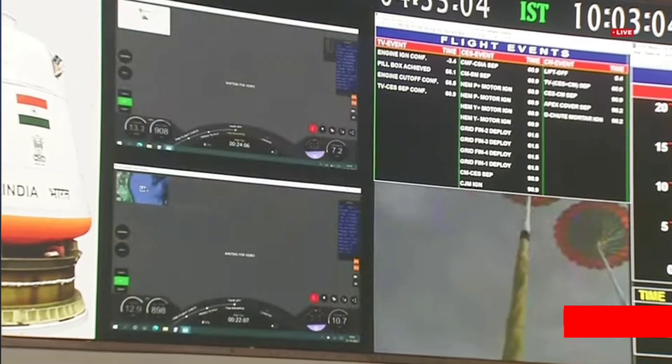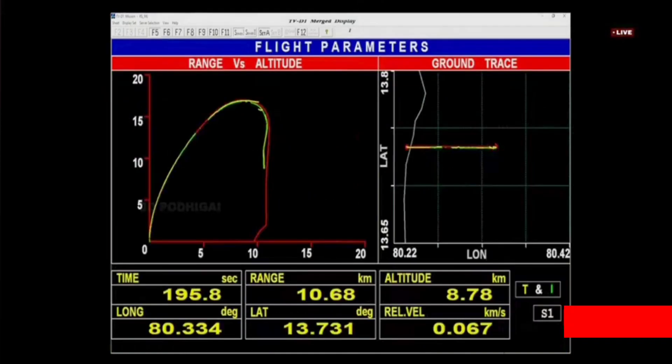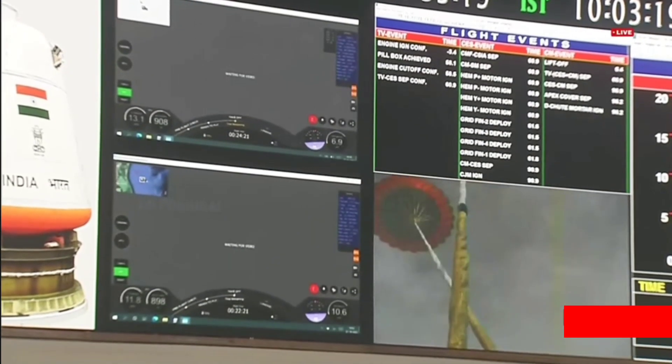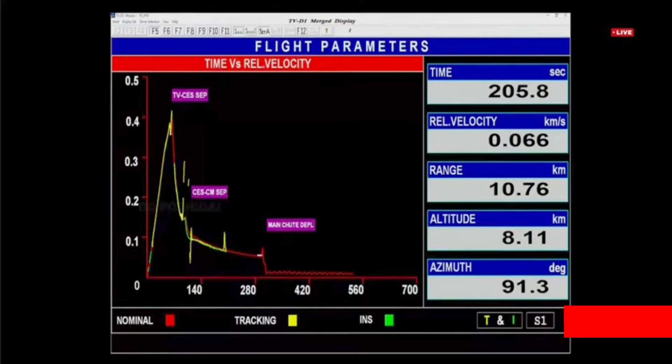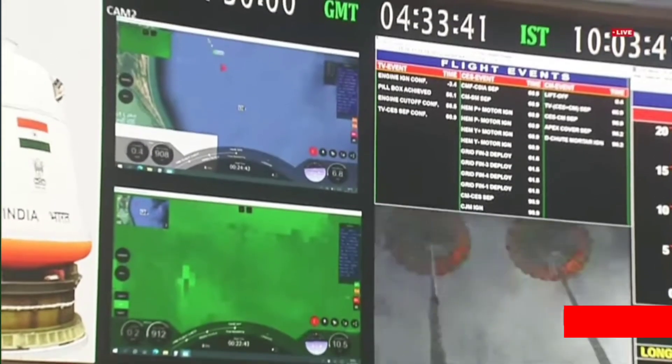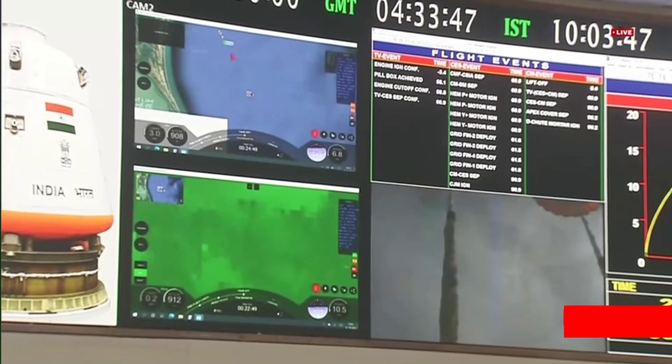When the altitude reaches 2.4 km, the drogue parachutes will be separated from the crew module and the pilot and main parachutes will be deployed. The intent of the drogue parachutes is to reduce the velocity of the crew module from 145 meters per second to 51 meters per second. Current velocity: 61 meters per second.